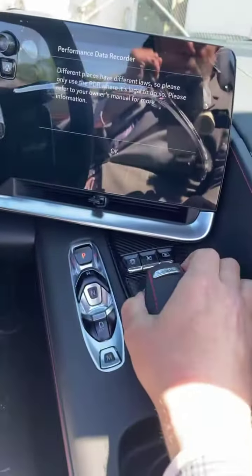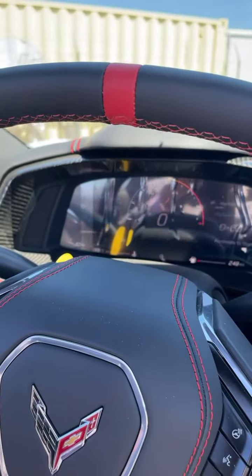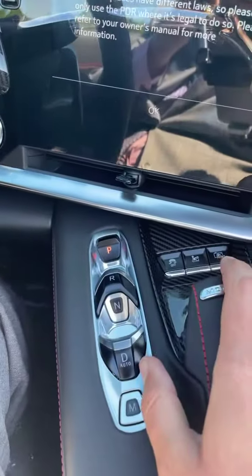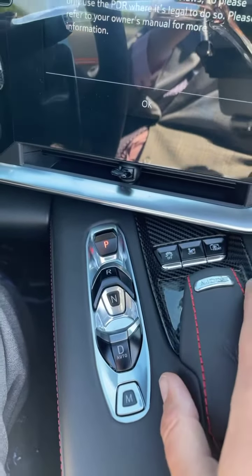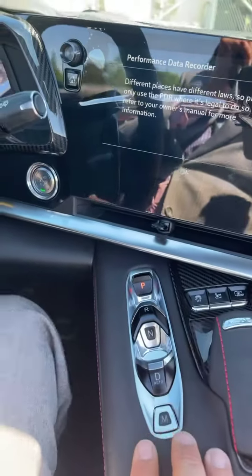Alright, here you have your different modes — you can switch to track mode, sport mode, whatever you like. You can also lift or lower the suspension of the car right there, front camera, and then your traction control.